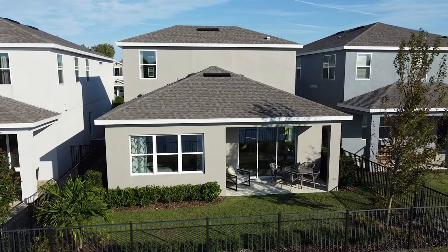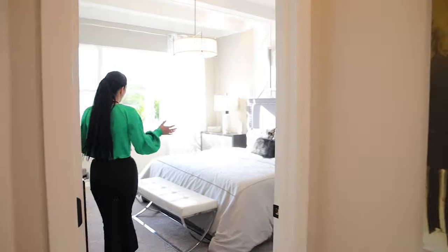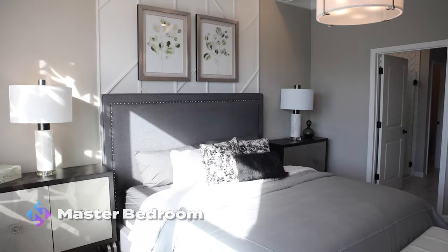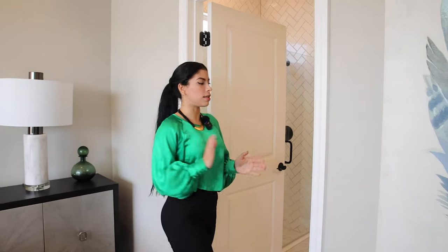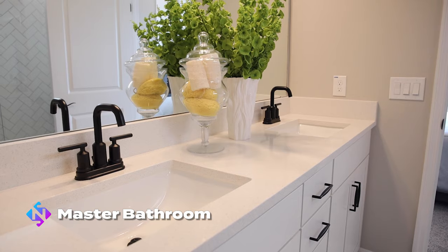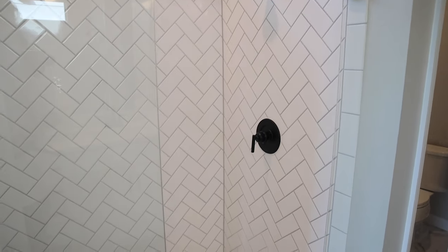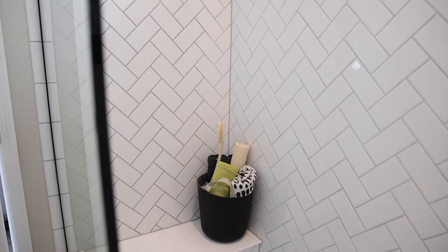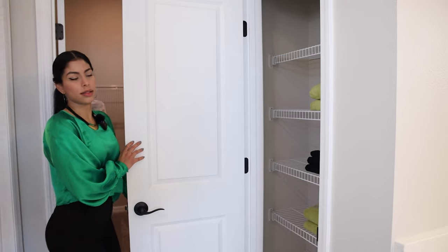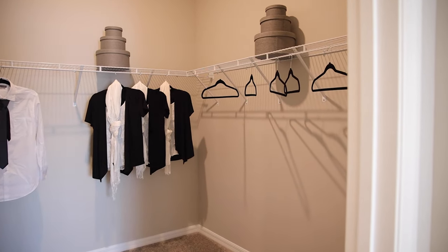Next, to my left side, we find the master bedroom of this property — pretty similar to the other model. The room has carpet, good enough space, and a really nice ceiling. Getting into the master bathroom, we have a double sink with quartz countertops and a shower over there — similar nice finishes to the other model. Then the private toilet and a closet for towels. And of course, the master walk-in closet.